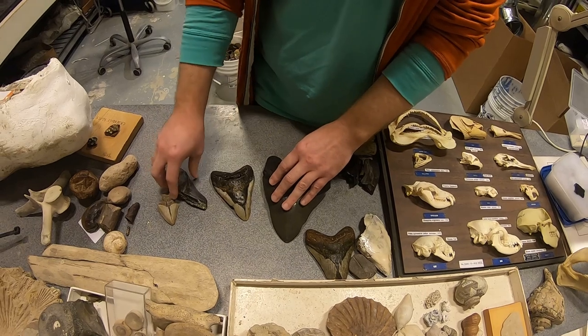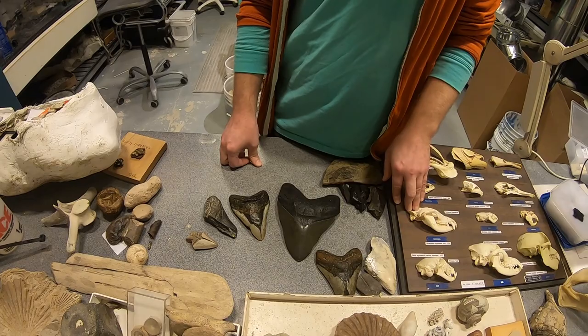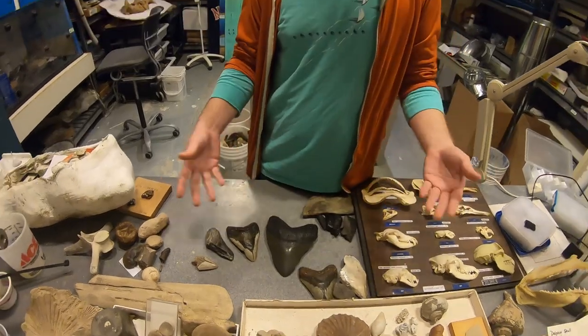So we find these smaller teeth. They're still exciting, though. I will share more with you about fossils in the next segment.